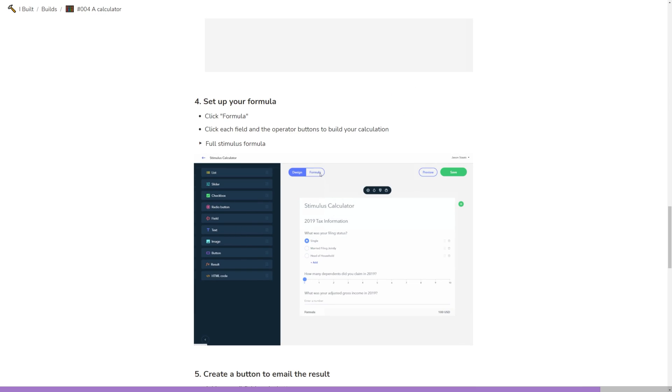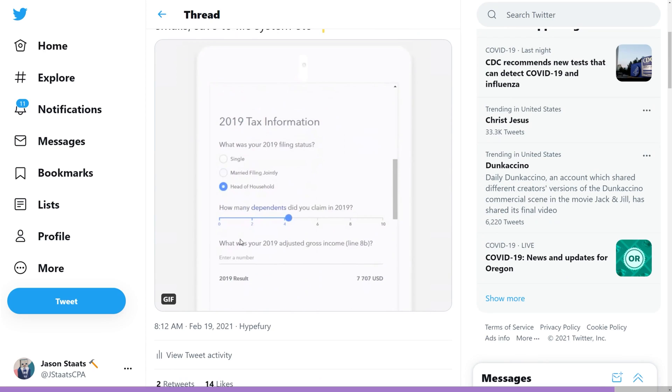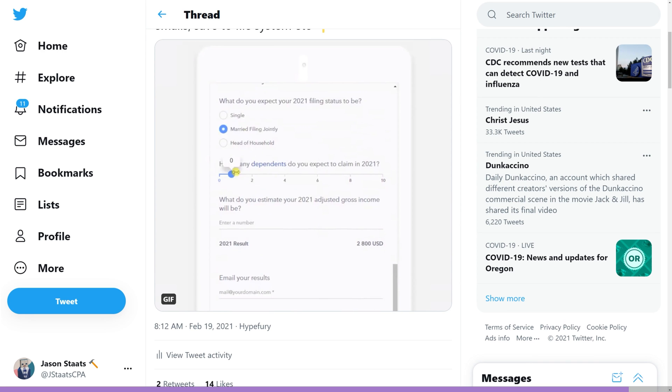Last year I demoed how to create a calculator for the third round of stimulus checks. I threw it on a website, and it was a handy way to try to optimize that third stimulus check. And you know what it cost me? $3 a month. Pretty great. Learn more about this one over at ucalc.pro.